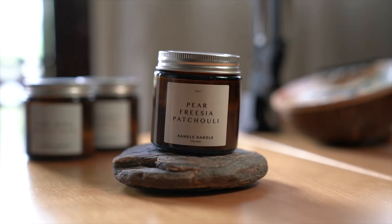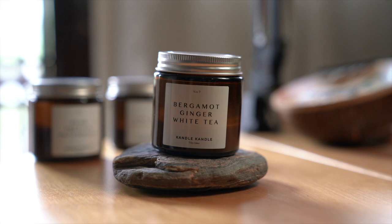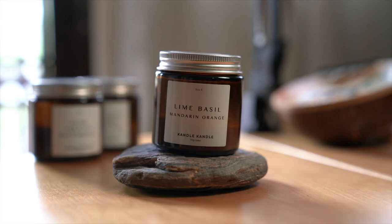The next item I bought were candles. These are from a local store based in Penang called Candle and Candle, and I bought three just to start off and try them out. I got three scents: pear, freesia and patchouli; bergamot, ginger and white tea; and lime, basil and mandarin orange. I'm very much a scent person and I love how these candles really uplift my mood. Just like how the weather plays a part in how I feel, these actually help me feel great and as weird as it sounds, these actually help me through lockdown emotions.